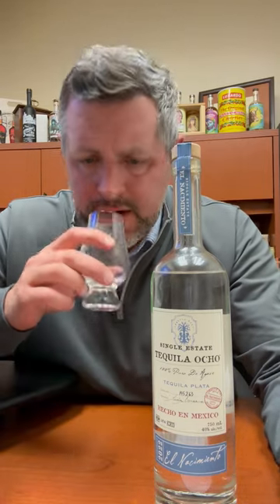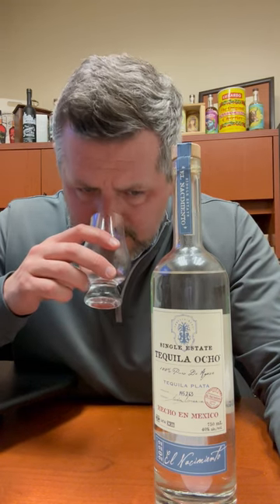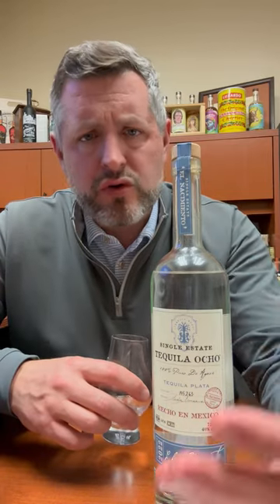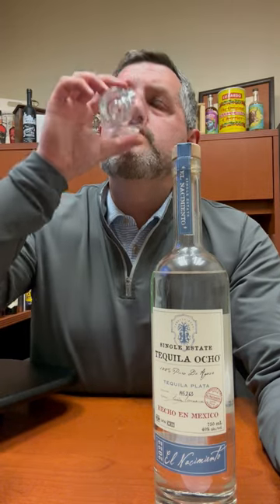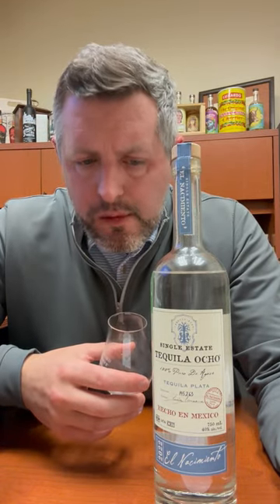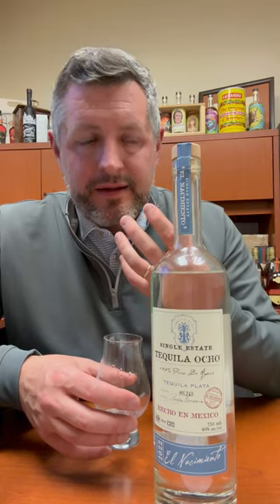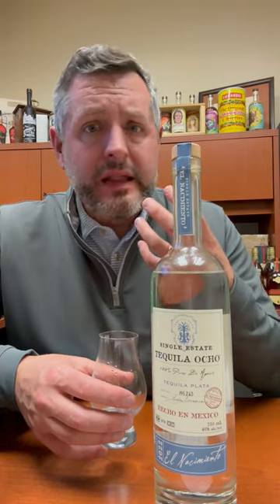On the nose, it's going to have a nice roasted agave, a little bit of pear, oranges, some tropical notes, some floral notes. Let's take a sip. A tropical floral note right up front, then sweetness, then the pepper spice. This Blanco has a ton of complexity. You can really taste the agave in the best way. No off notes. It's just depth and complexity and length to it.